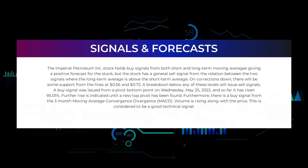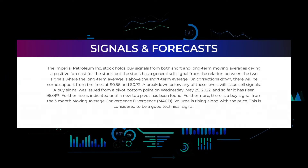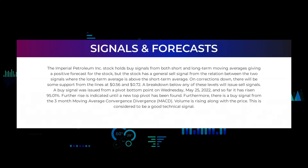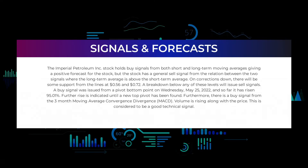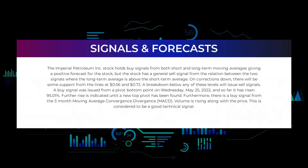In this section we will give you some information about signals found for Imperial Petroleum. We will start with the general picture before we move on to some of the most famous indicators and signals that will give you a deeper and better understanding of the trading possibilities in the stock. The Imperial Petroleum Inc. stock holds buy signals from both short- and long-term moving averages giving a positive forecast for the stock, but the stock has a general sell signal from the relation between the two signals where the long-term average is above the short-term average. On corrections down, there will be some support from the lines at $0.56 and $0.72. A breakdown below any of these levels will issue sell signals.